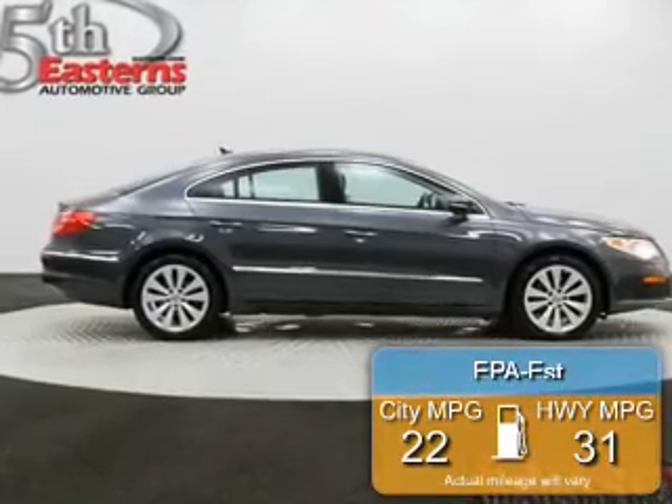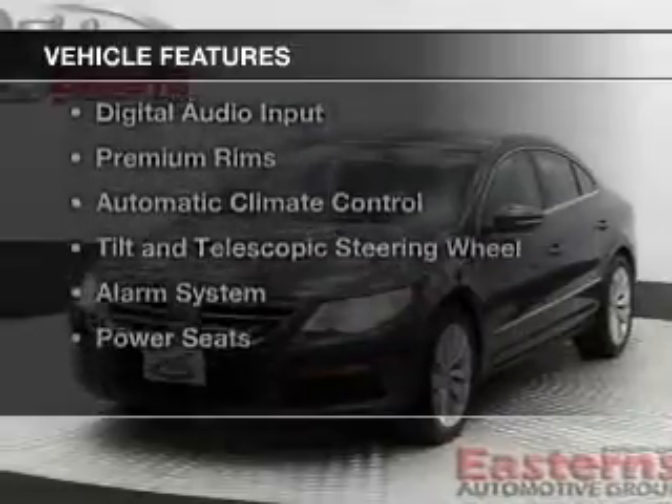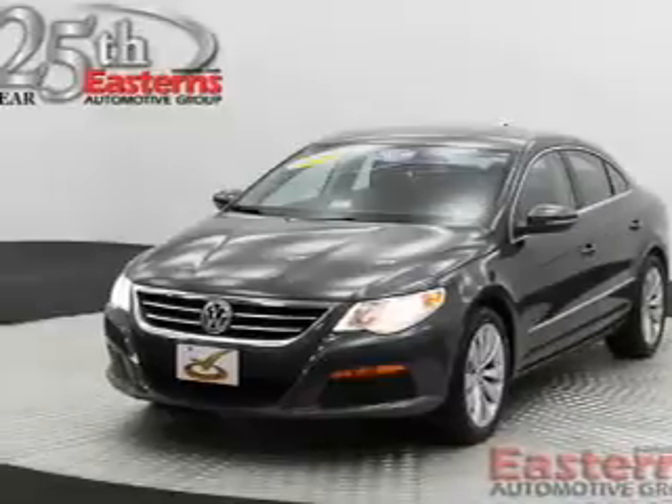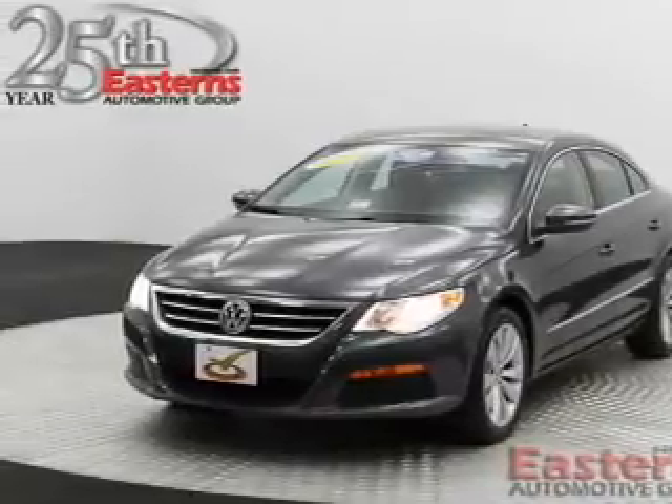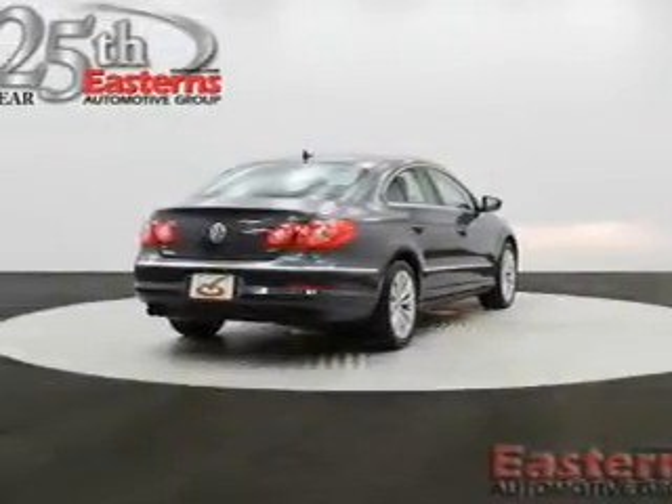Great fuel efficiency saves you money by requiring fewer trips to the gas station. The features include a turbocharger, heated seats, Bluetooth connectivity, Sirius XM satellite radio, digital audio input, and premium rims.